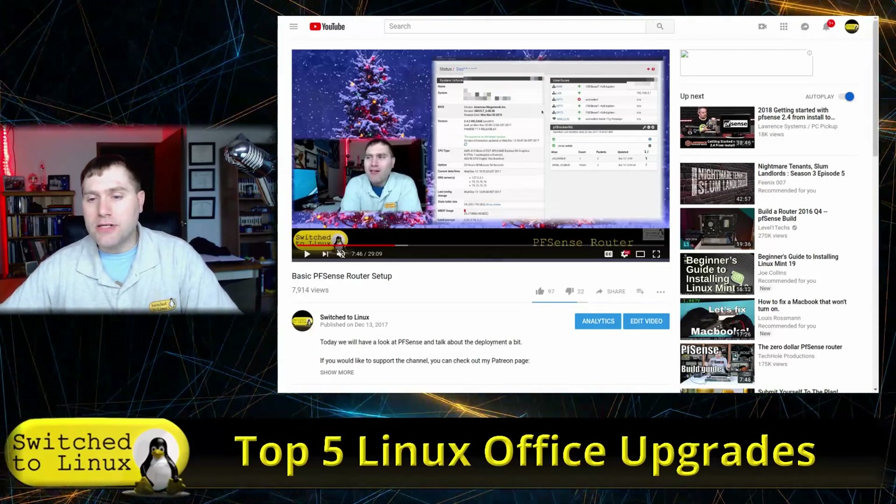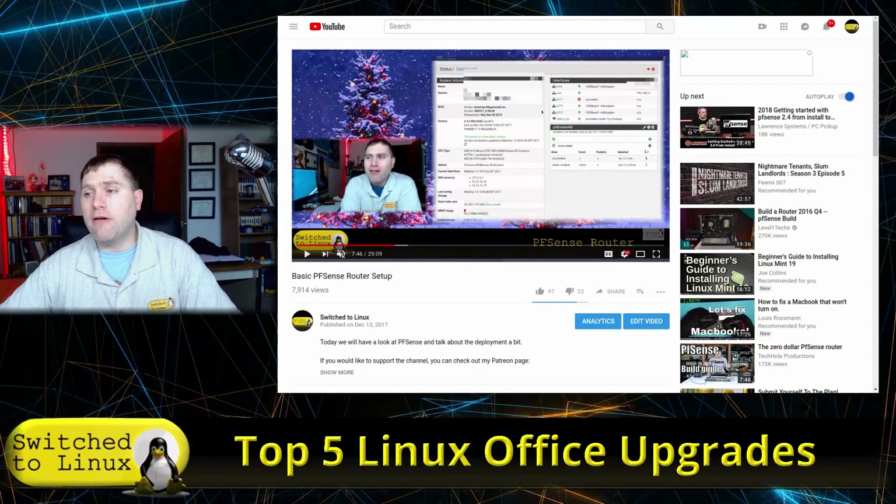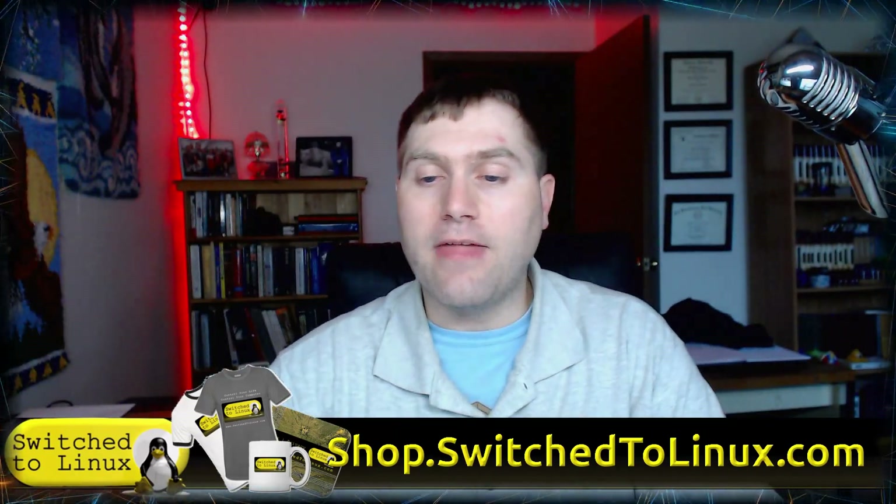Before we dive into the final upgrade, you can check out the support page at SwitchToLinux.com/support. If you want to pick up something like a coffee cup, mouse pads, or stainless steel water bottles, go to shop.SwitchToLinux.com. And don't forget to check out my Patreon page at patreon.com/TomM.